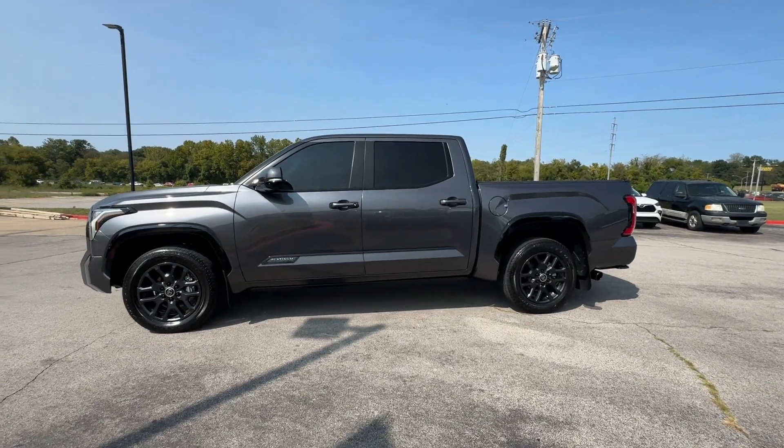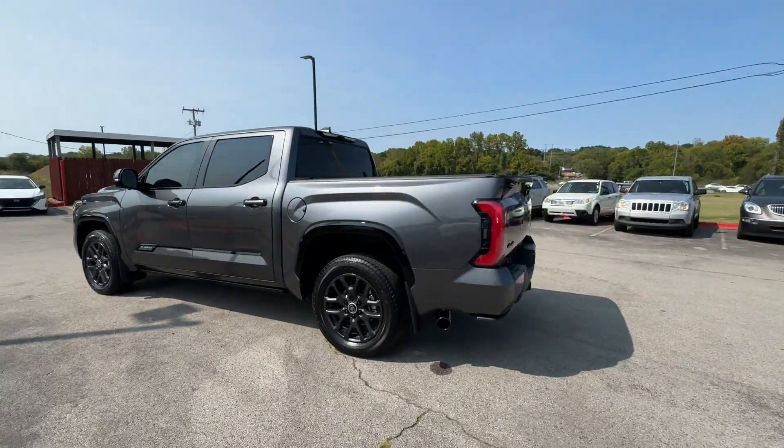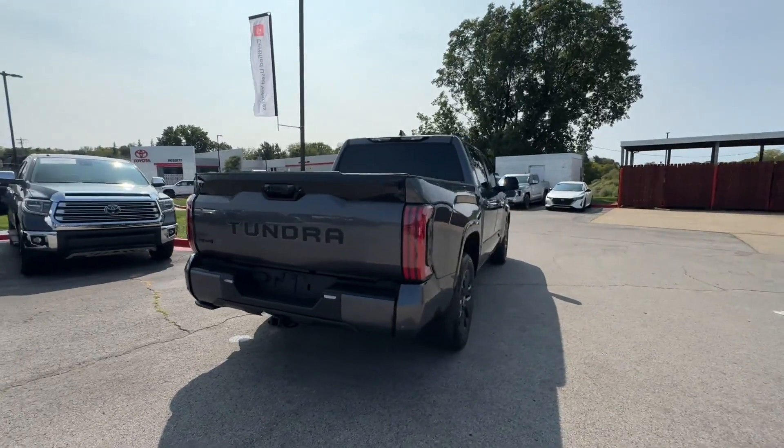2024 Toyota Tundra. This pickup truck offers two full rows of seating for premium comfort. It includes ample space for all passengers and comes with the following features.